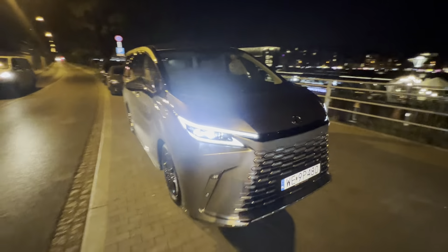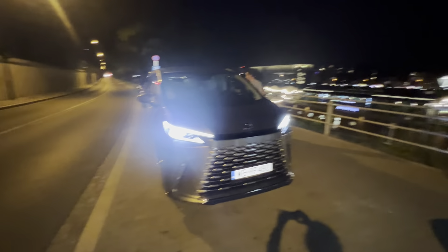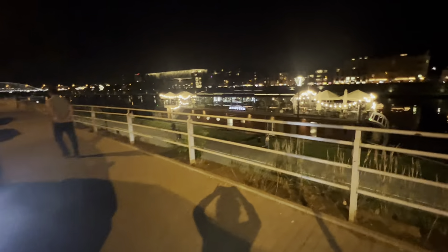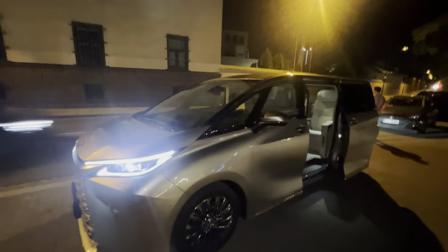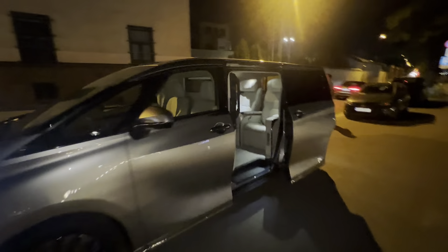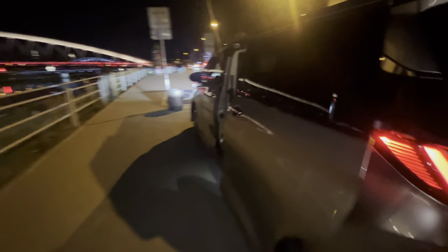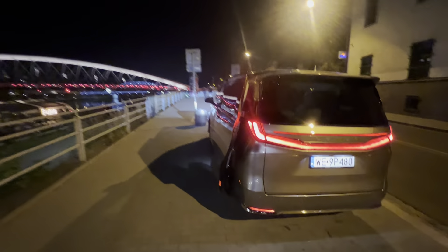This is the impressive front interior of the Lexus, with the river passing through Krakow. It's a very inviting interior of the Lexus LM, featuring a 48-inch screen. This is the car from the back.